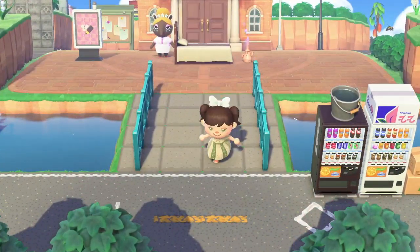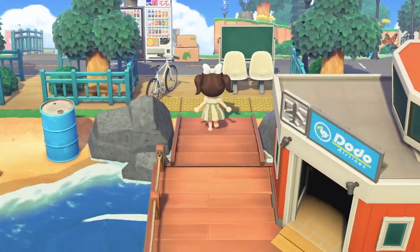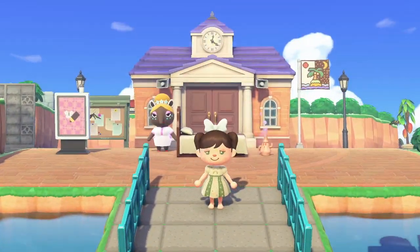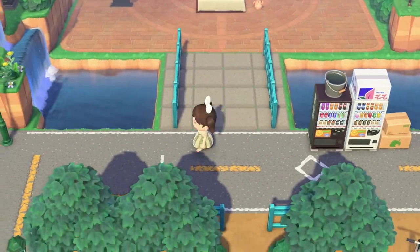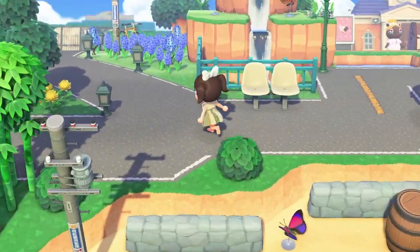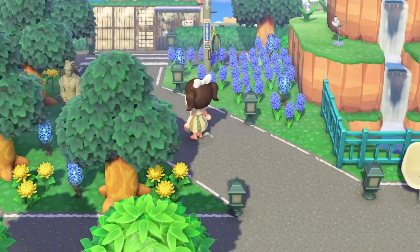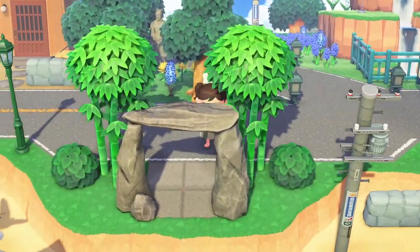Her resident services is really close to her entrance, but she does a really good job of not making it seem too close. I like this mini bridge over here. Let's go to the left first — I love this diagonal path too. She must have had to use a lot of custom designs to make this road.